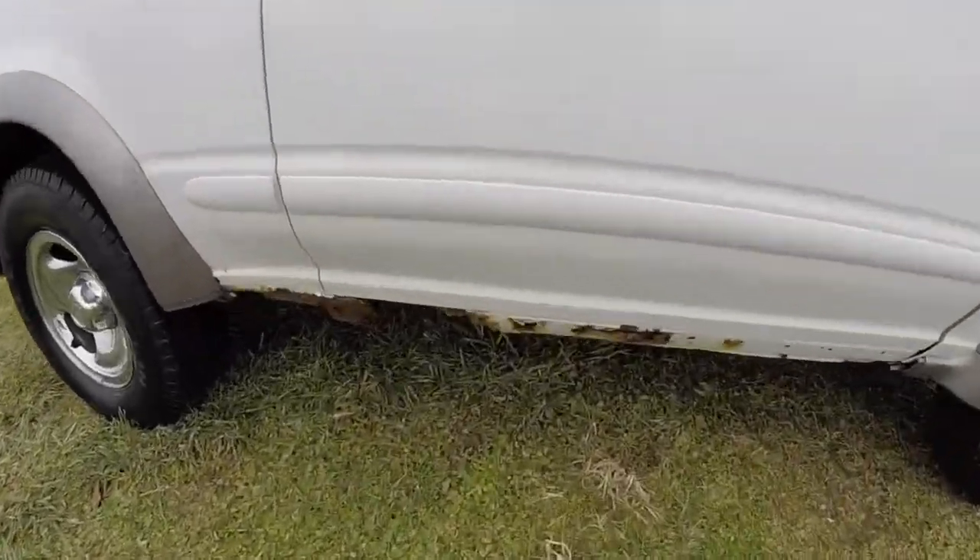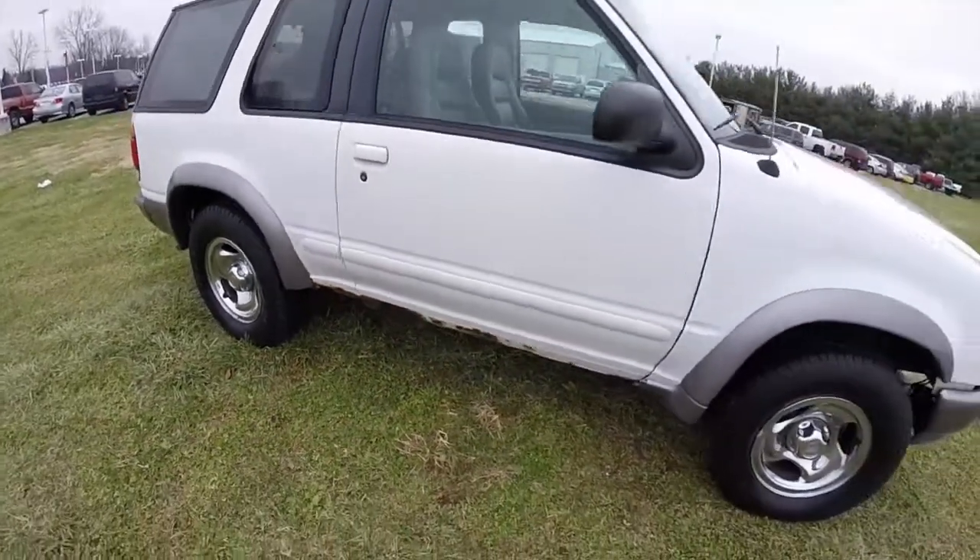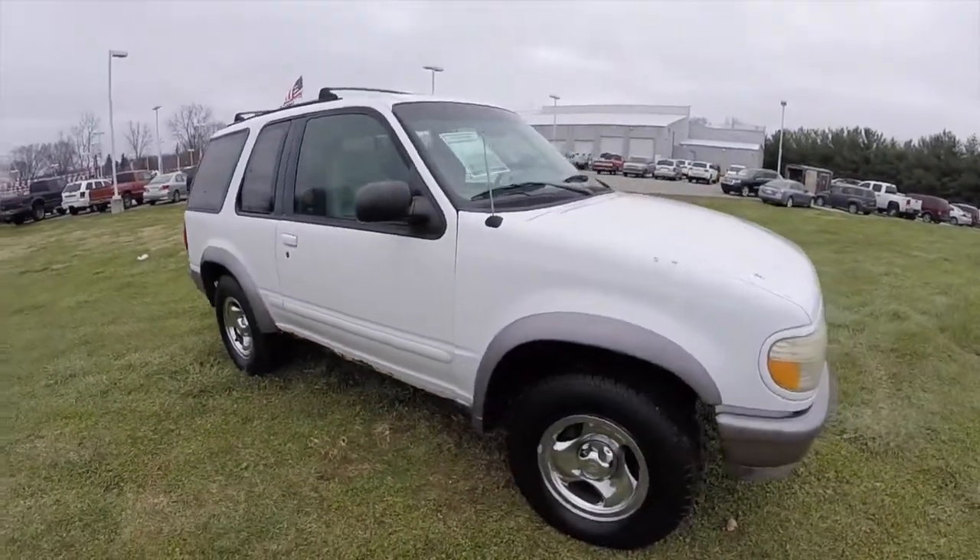It has chrome steel 16-inch wheels with Michelin Radial LT tires. It does have some rust on it, but overall the vehicle drives great and starts up perfectly.